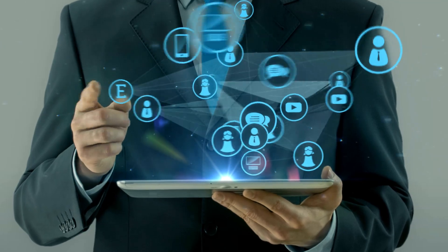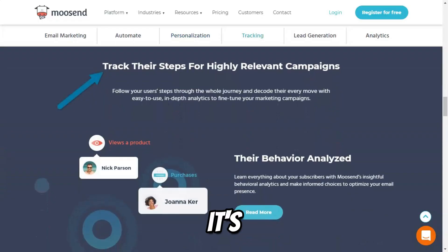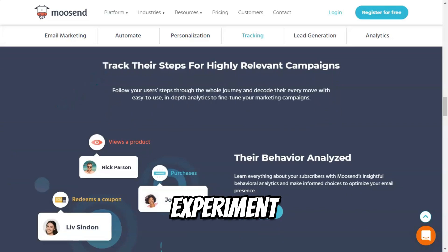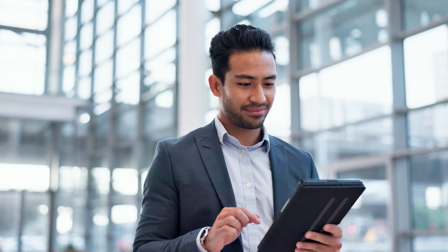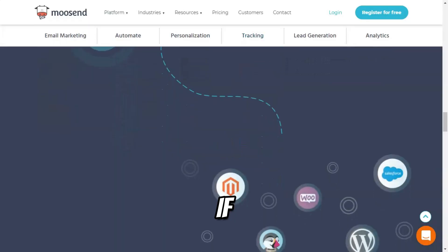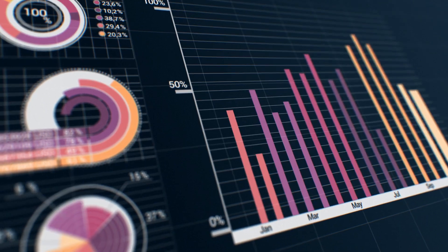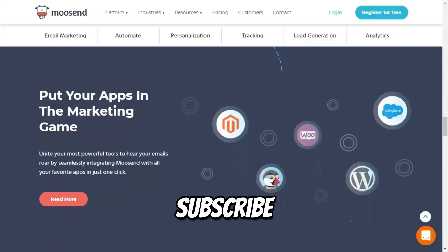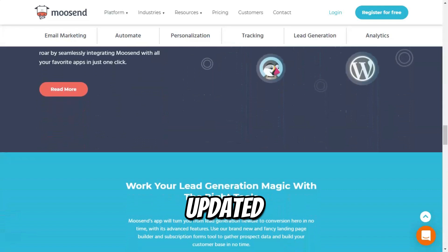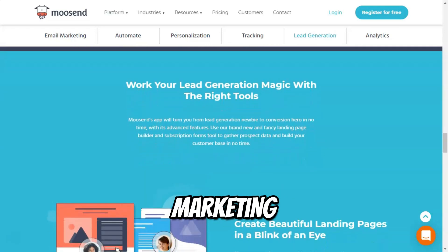Now that you have a comprehensive understanding of these top email marketing platforms, it's time to take action. Explore their features, experiment with their capabilities, and see how they can transform your marketing strategy. If you found this information helpful and want to dive deeper into the world of marketing, be sure to subscribe to our channel and hit that notification bell to stay updated on the latest tips, strategies, and tools to elevate your marketing game.